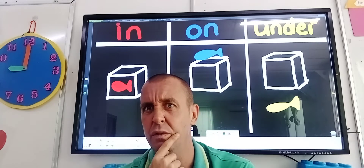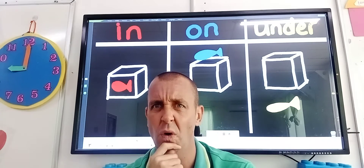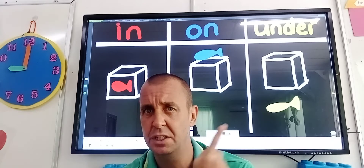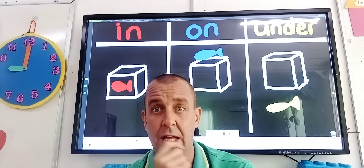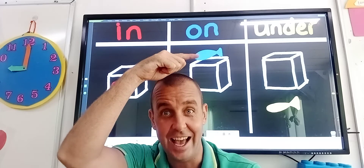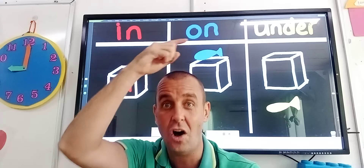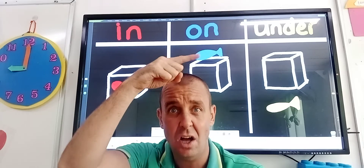Now we'll move to the blue ones. Where's the blue fish? Is the blue fish in the box? No. Is the blue fish under the box? No. Is the blue fish on the box? Yes, it is. It's on top of the box. So we've got in and then we had on.